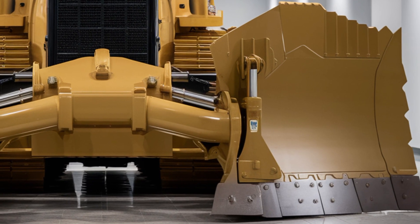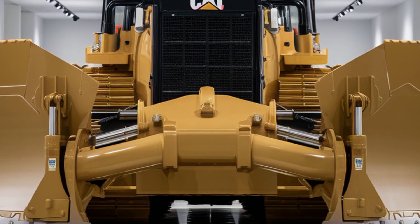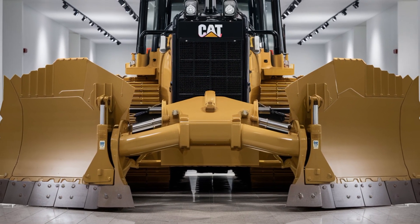That's everything you need to know about the 2026 Caterpillar D19. If you're as impressed with this machine as we are, don't forget to like the video and subscribe for more reviews of the latest heavy equipment. Thanks for watching, and we'll catch you in the next one.